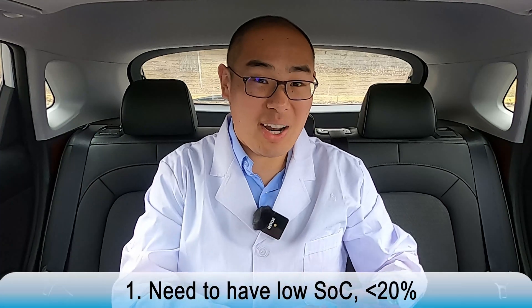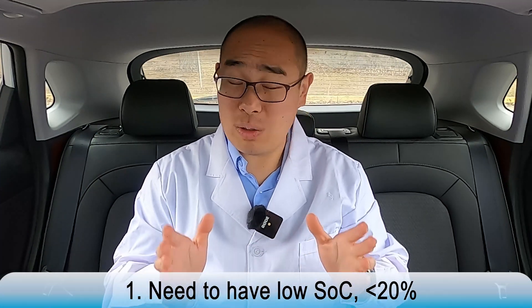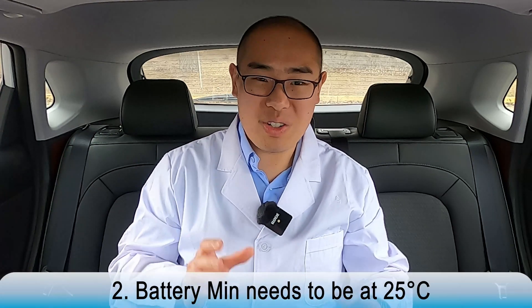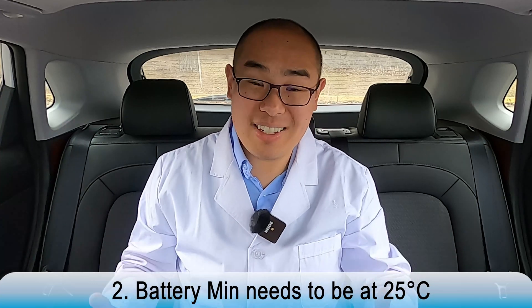In order to achieve that kind of high charging speed, two things need to happen. One is you need to start at a low state of charge — around 20% is more or less okay. The other thing is the battery minimum temperature needs to reach 25 degrees Celsius. We only have 10 degrees, so we already know that 200kW+ charging speed is not going to happen.